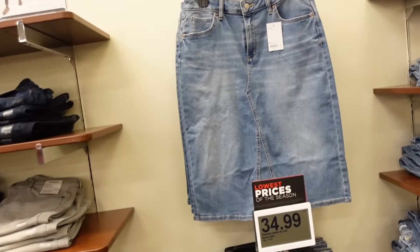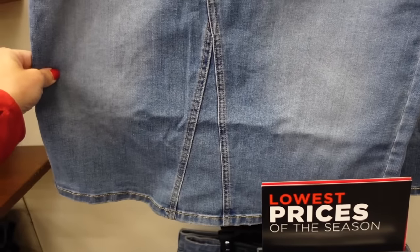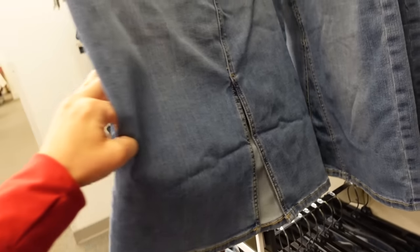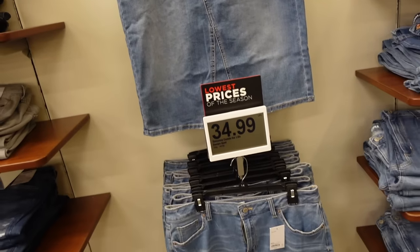The longer length denim skirts from Sonoma. This looks like it's high waisted, it has this little triangle piece, nice thinner kind of stretchy lightweight denim with pockets on the back and the little slit. These are going to be $34.99, regularly $44.